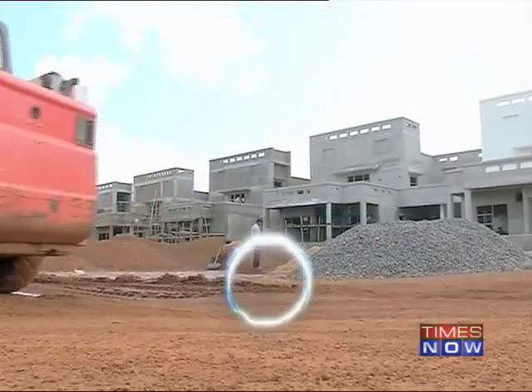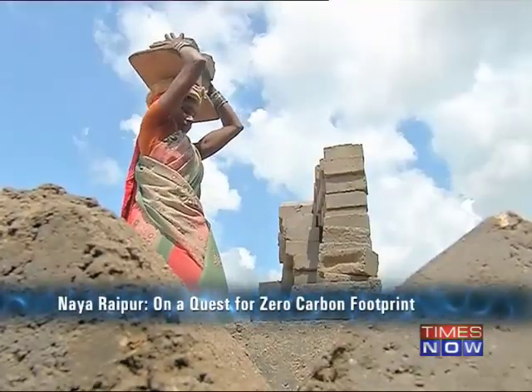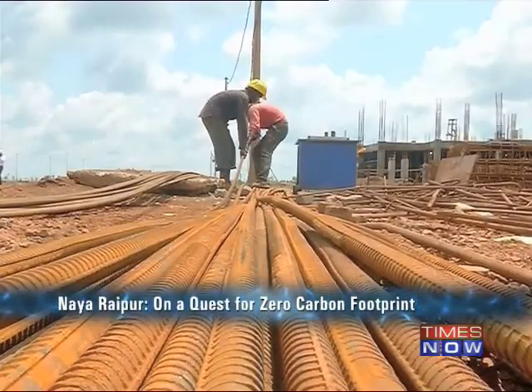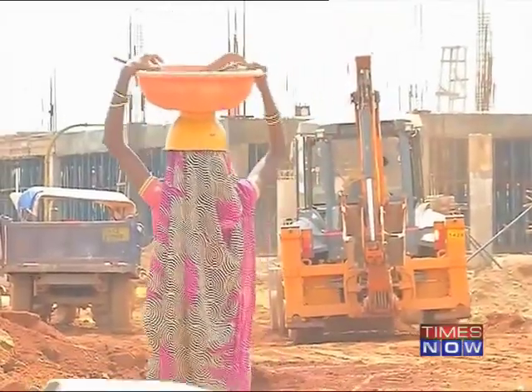The material being used for construction is eco-friendly — we are using fly-ash bricks, which is part of green building. We minimize interference with resources, so all the bricks we are using are fly-ash bricks. Fortunately, we have a mix of black soil and hard mureum soil. Since 26% of the area is green, whatever black topsoil we remove we use for our greens, while the mureum or hard soil is very good for construction, so that itself is very useful.